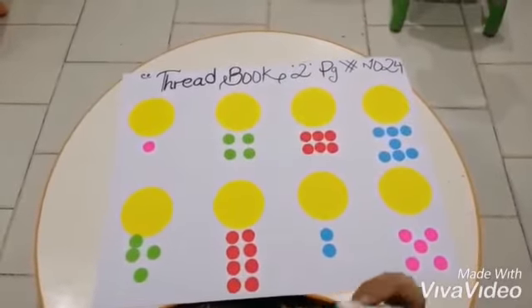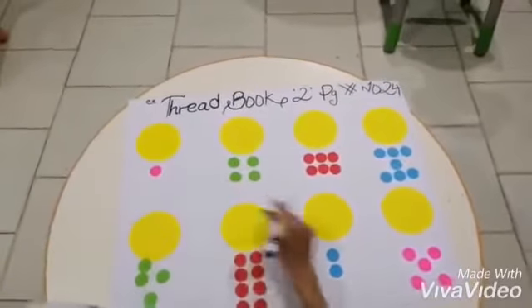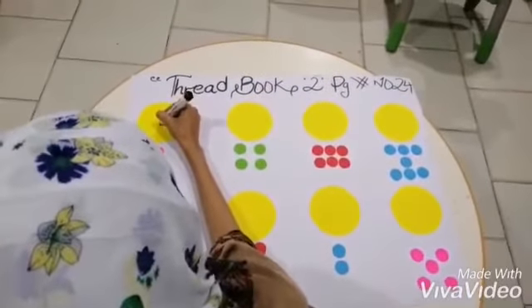So let's start from here. How many dots are here? One dot. So we will write down number one.